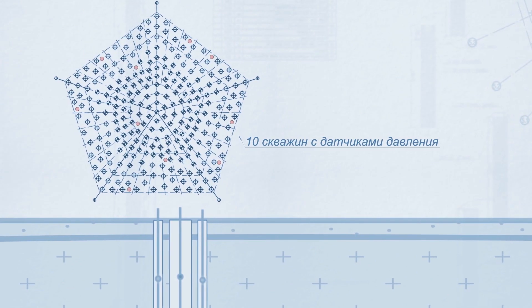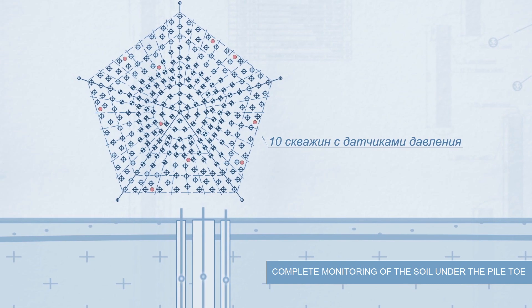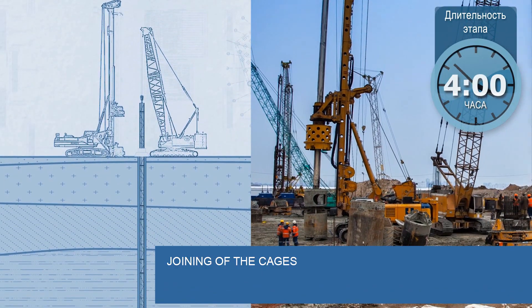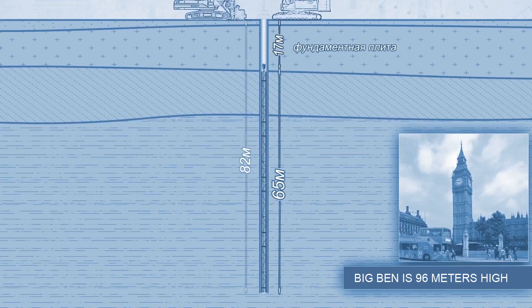This enables assessment of the integrity of the pile as well as the soil settlement under the pile. Pressure sensors are also installed in individual boreholes between the piles, which allows monitoring the state of soil throughout the whole pile field. When the cage is lowered into the borehole, its sections are joined one on top of the other.